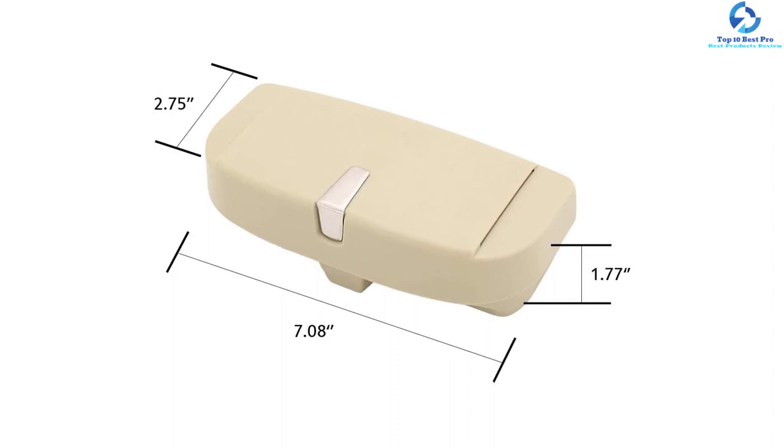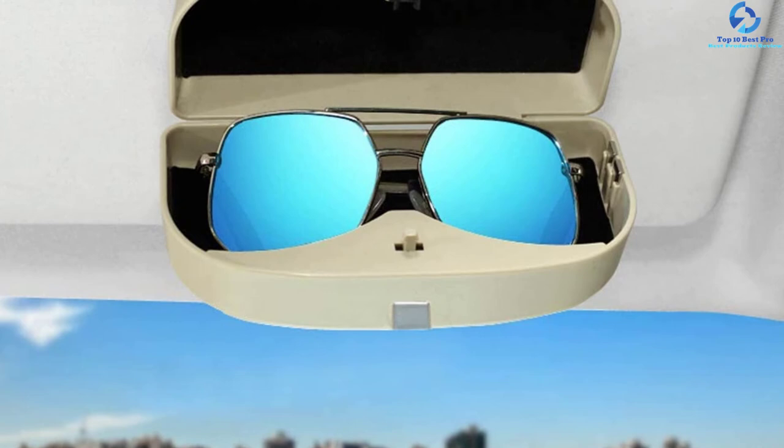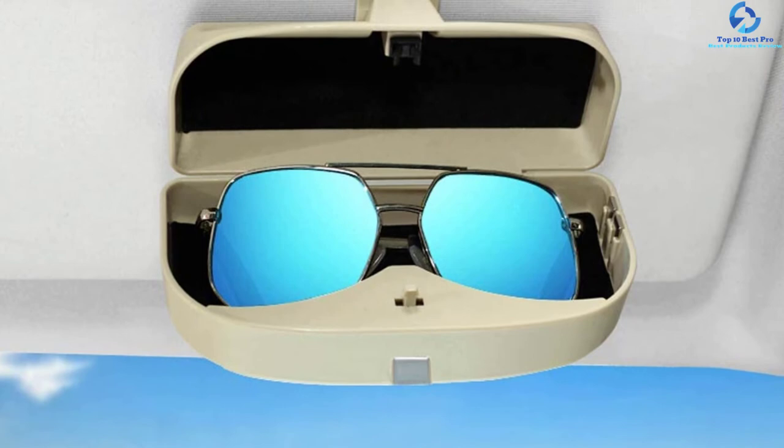This glasses holder is easy to install — just switch on or off, then push once and your sunglasses are accessible. It applies to all vehicle models. With Dual Shine's quality assured, in case of any questions or concerns, Dual Shine will answer and resolve any problems.